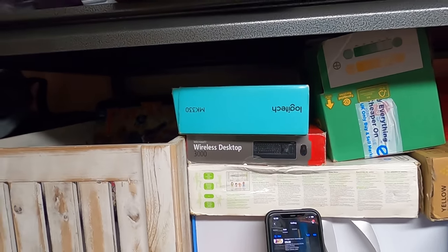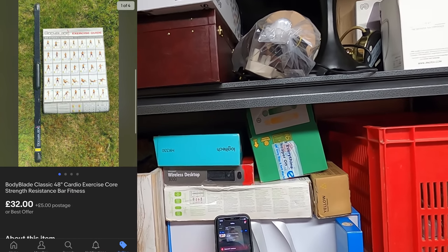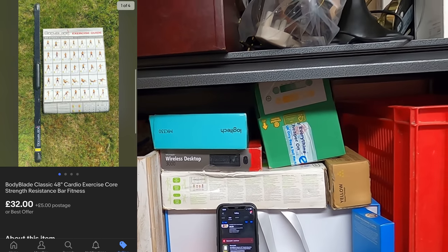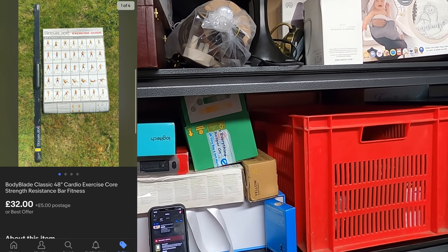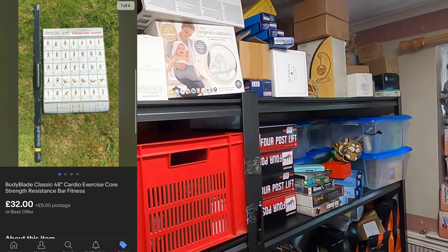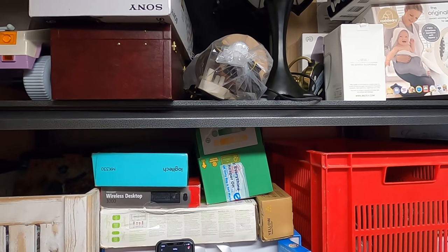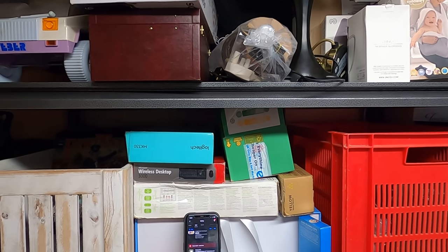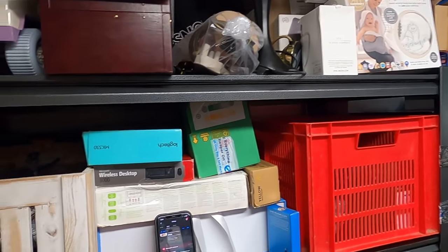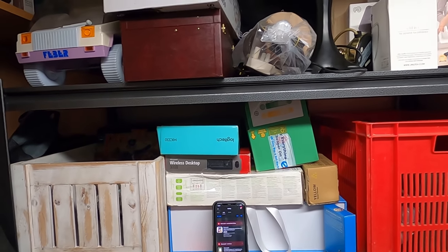This one is actually downstairs because I took the photo in the back garden — I'll put a picture on screen. This has sold for £32. It's a Body Blade Classic, a 48-inch cardio exercise bar. I'm hoping I can send it with Hermes but it may be too long. I paid about £4 at the car boot, and it sold pretty quickly.